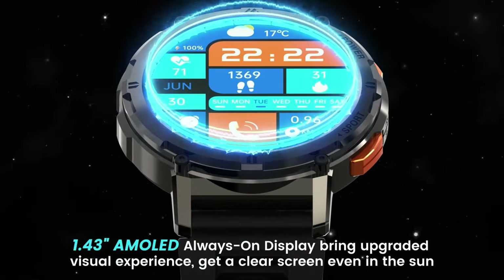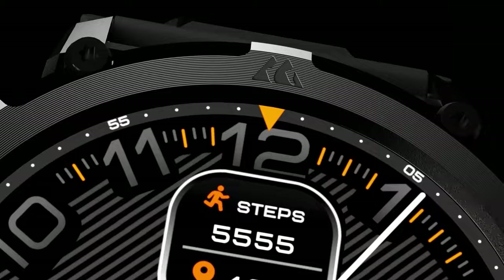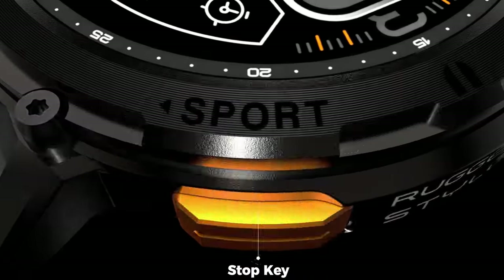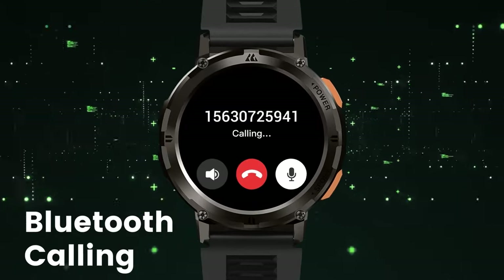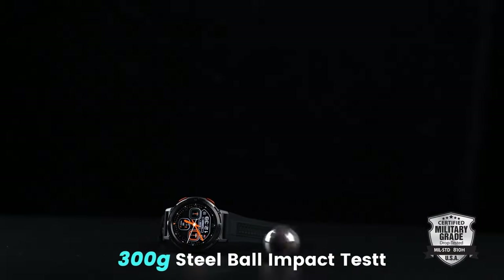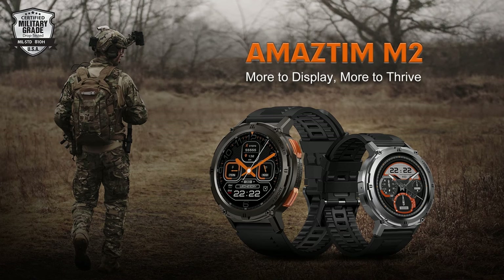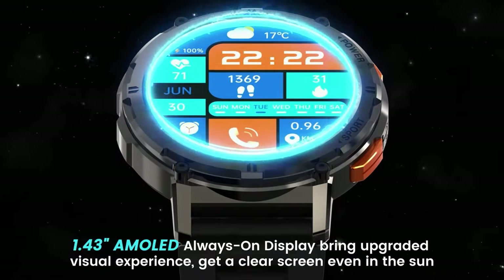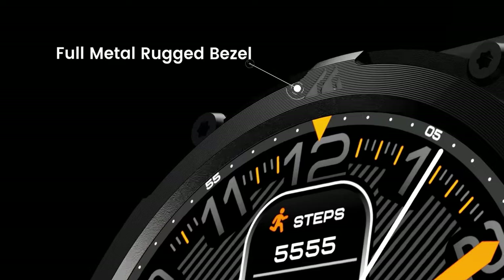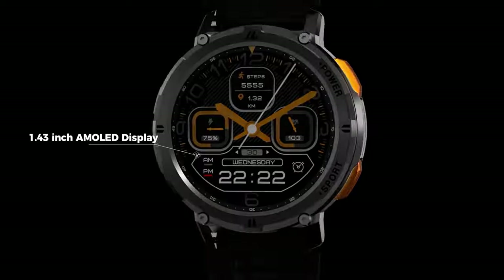Seamlessly answer calls directly from your wrist, keeping you connected on the go. Stay motivated and track your progress with built-in fitness and sleep monitoring features. The smartwatch offers two watch bands: a stylish stainless steel band for formal occasions and a durable TPU band for active pursuits, ensuring you're always in style. Discover the perfect blend of durability, functionality, and style with Amistam Smartwatches for Men. Embrace innovation and make a statement wherever your adventures take you.